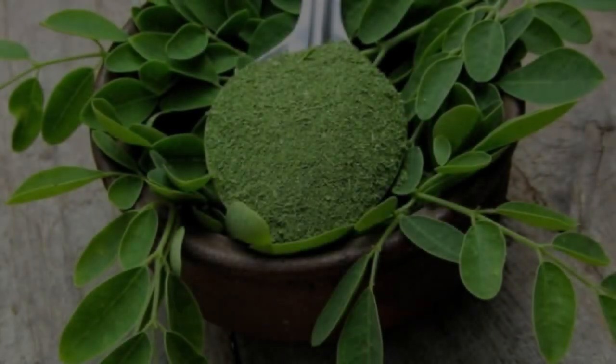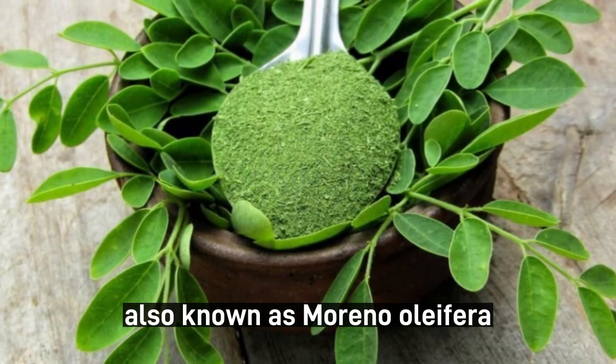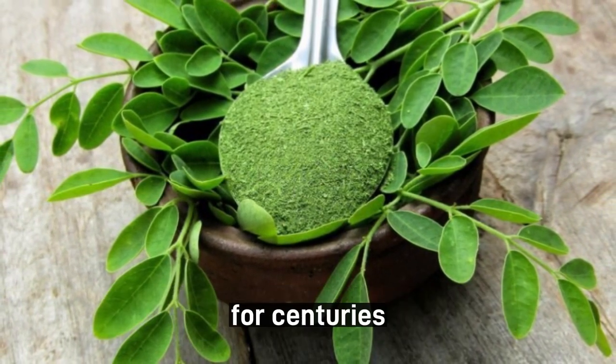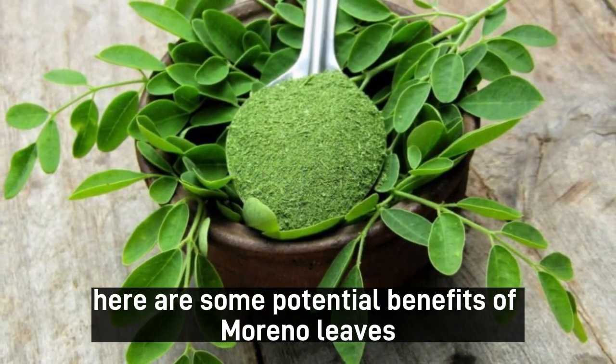Moringa leaves benefits. Moringa leaves, also known as Moringa oleifera, are highly nutritious and have been used in traditional medicine for centuries. Here are some potential benefits of Moringa leaves.